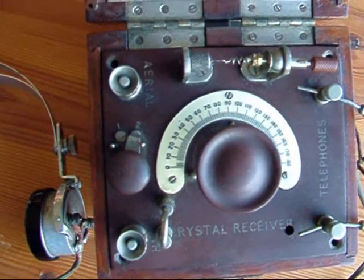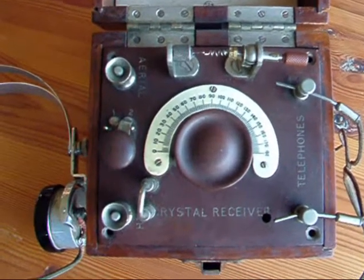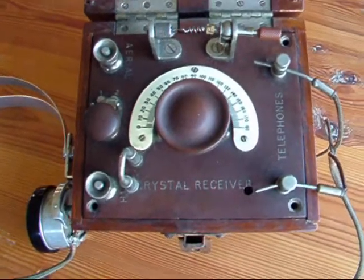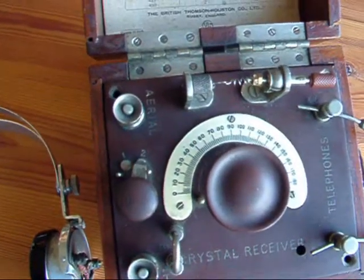This is a medium wave receiver that has no mains lead because it doesn't need one. It doesn't have any batteries because it doesn't use them. It draws all of its energy from the sending station.